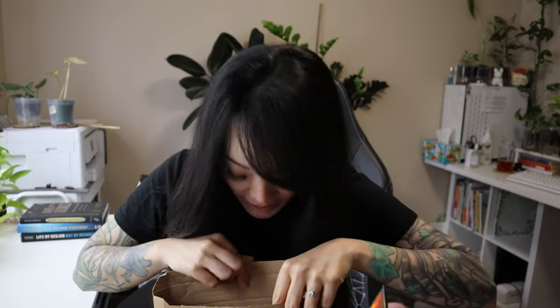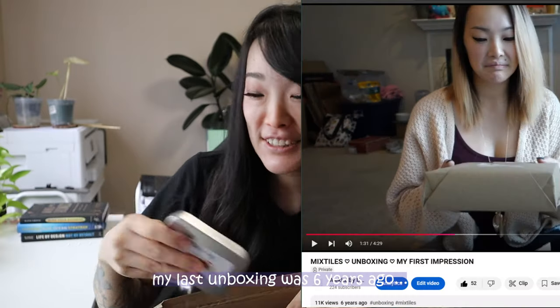I will tell you what it is, but let's just open it. I've been waiting all week to open this, so I figured we would do an unboxing together. I haven't done an unboxing video in a really long time.